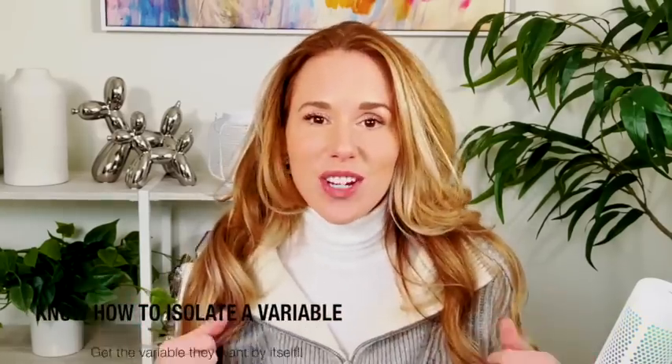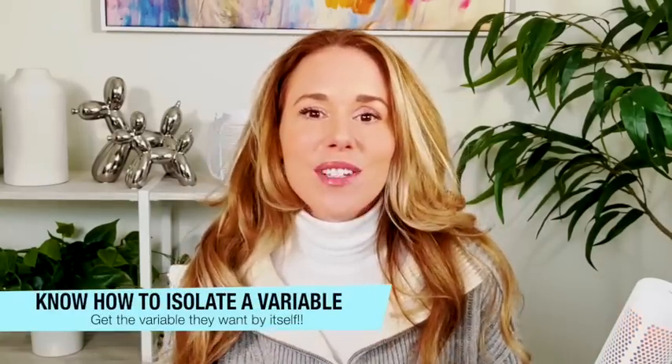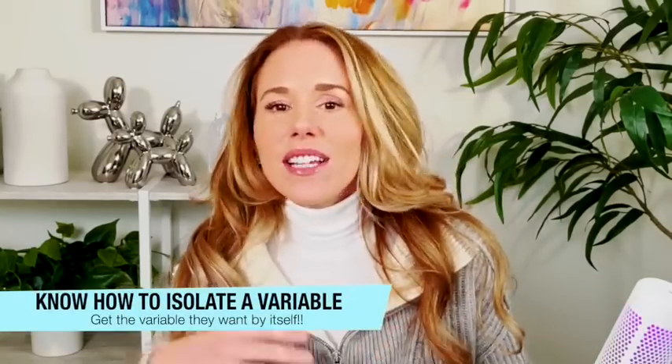They will ask you to isolate a variable. They'll give you an equation with one variable on one side of the equal sign and ask what it equals in terms of everything else. The biggest thing is to get that variable all by itself — it might be buried in a fraction or parentheses. You may have to factor it out to isolate it. You will have an isolating-a-variable question.